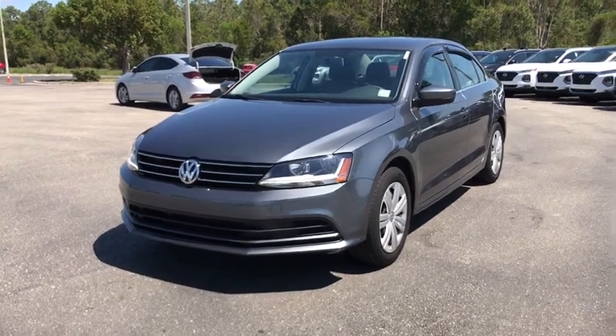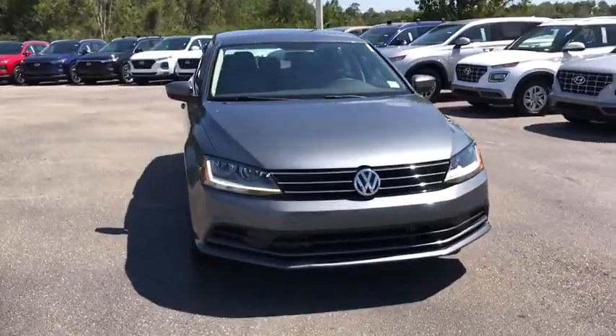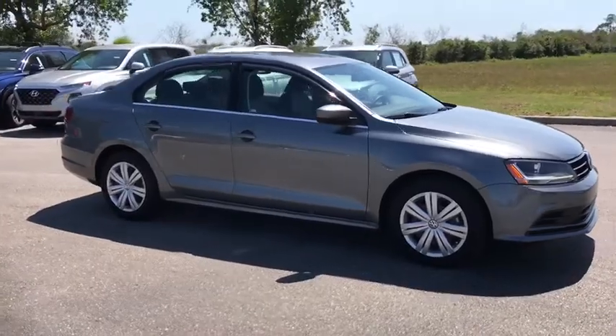Take a ride in the 2017 Volkswagen Jetta. The Jetta is a premium car that is family-friendly with a great price. Agile and confident handling — Volkswagen Jetta.